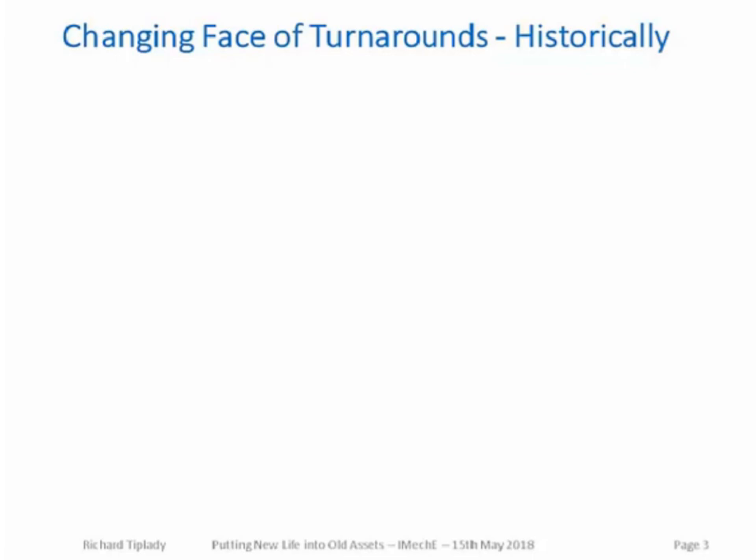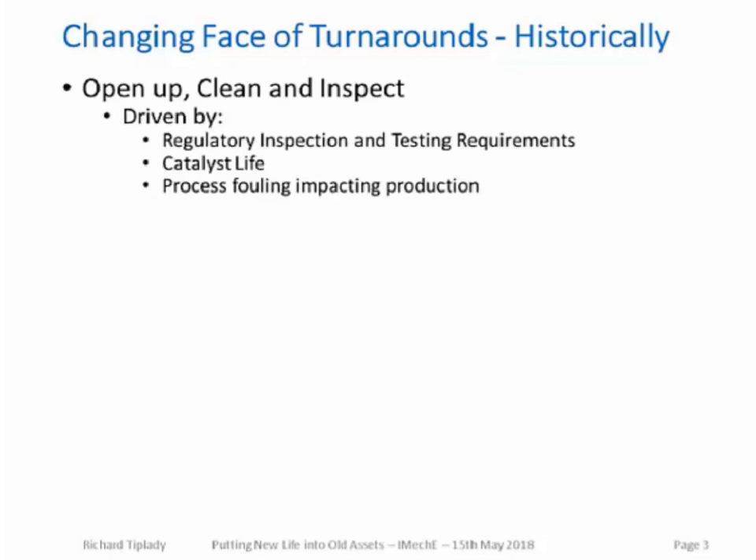Looking at historic turnarounds, the majority in the oil industry were essentially what was called an 'open, clean, and inspect' event. The driving force was the requirement to inspect equipment for legal inspection requirements and reliability. Some catalyst-based processes have a finite catalyst life that degrades with time and usage, so the motivation was often the need to change the catalyst. There was also often a need to clean out the plant because fouling leads to operational restrictions and efficiency losses.